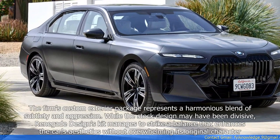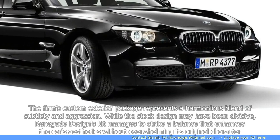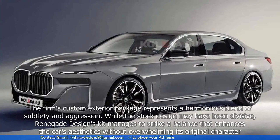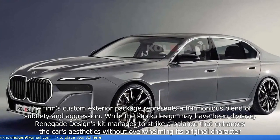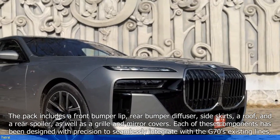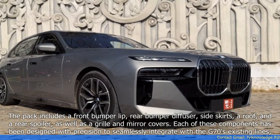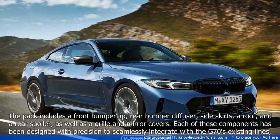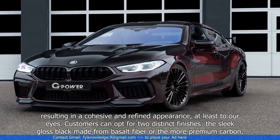The firm's custom exterior package represents a harmonious blend of subtlety and aggression. While the stock design may have been divisive, Renegade Design's kit manages to strike a balance that enhances the car's aesthetics without overwhelming its original character. The pack includes a front bumper lip, rear bumper diffuser, side skirts, a roof and rear spoiler, as well as a grille and mirror covers. Each of these components has been designed with precision to seamlessly integrate with the G70's existing lines, resulting in a cohesive and refined appearance, at least to our eyes.